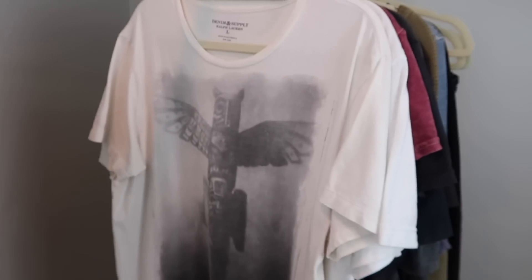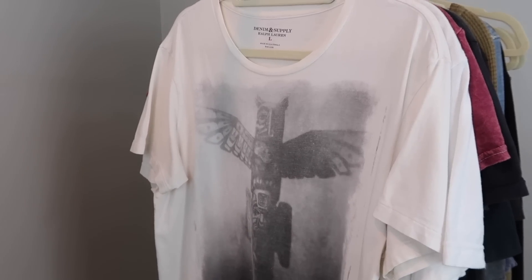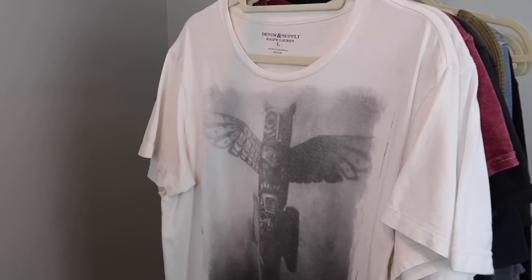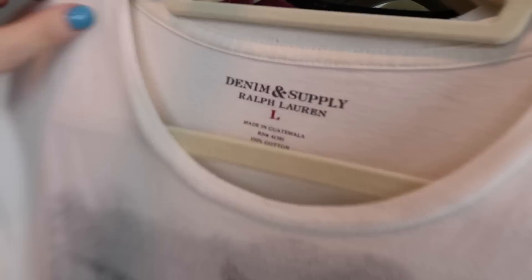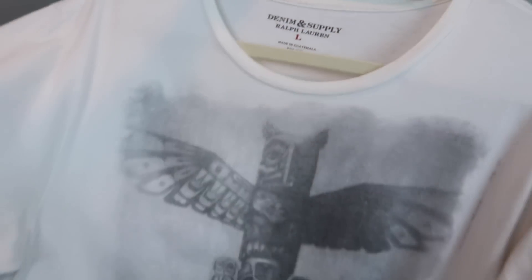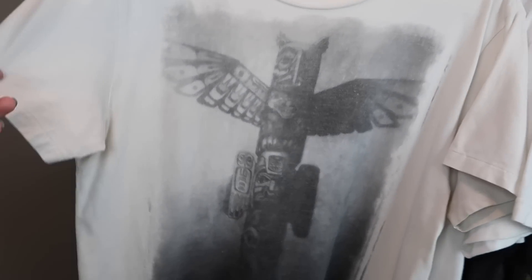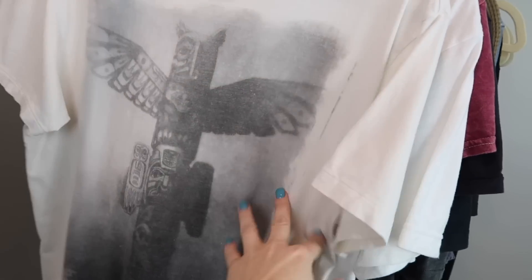You're about to see, I have a ton of graphic t-shirts. I get men's, women's — it doesn't matter to me. I just look for really cool, unique styles. This first one is by Denim and Supply Ralph Lauren. It's a men's size large and it's got this really cool tiki statue on the front — it's kind of distressed. I just thought that was a really fun look.